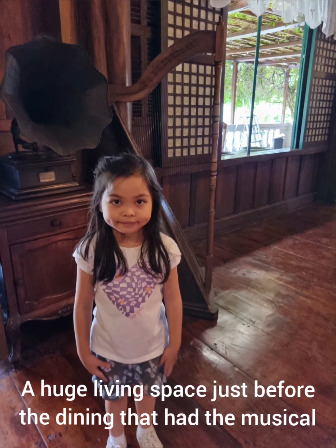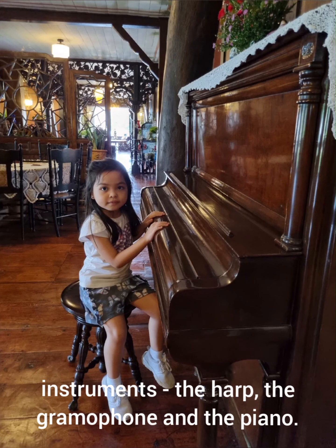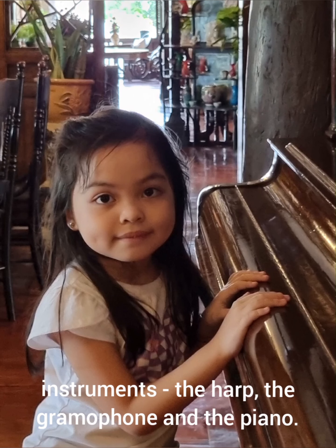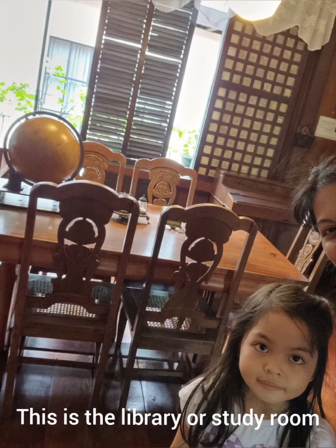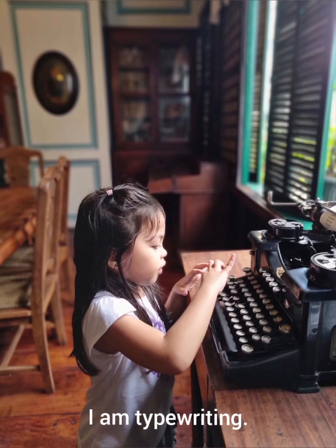A huge living space just before the dining had the musical instruments: the harp, the gramophone, and the piano. This is the library or study room. I am typewriting! He's an old typewriter.